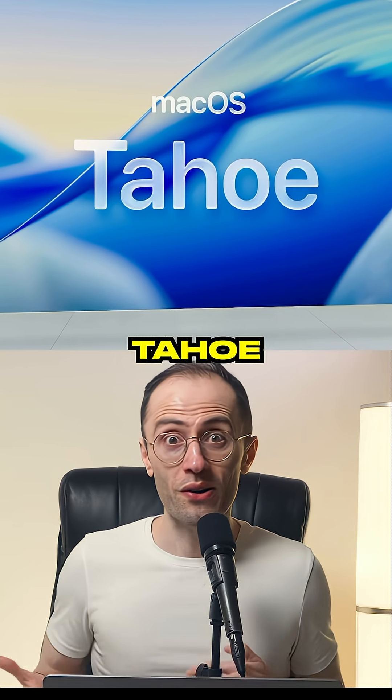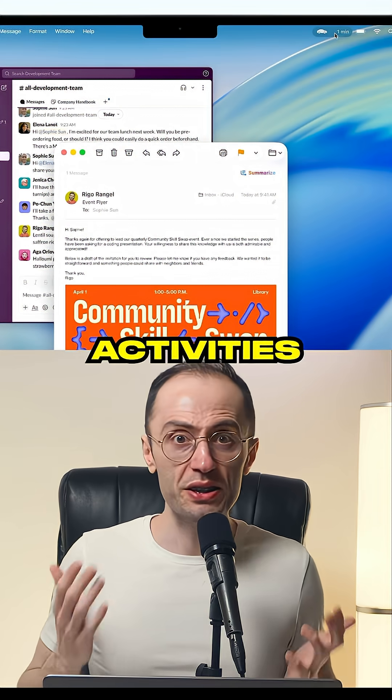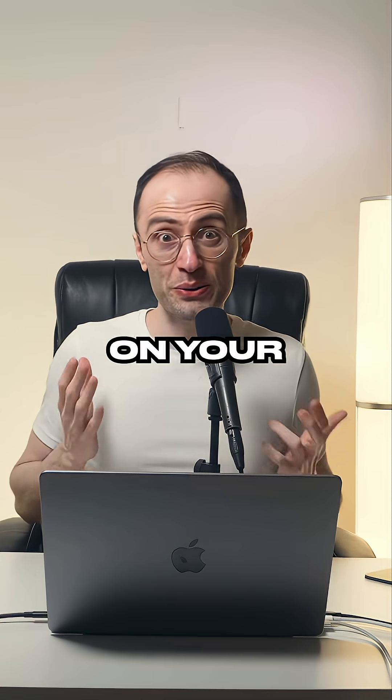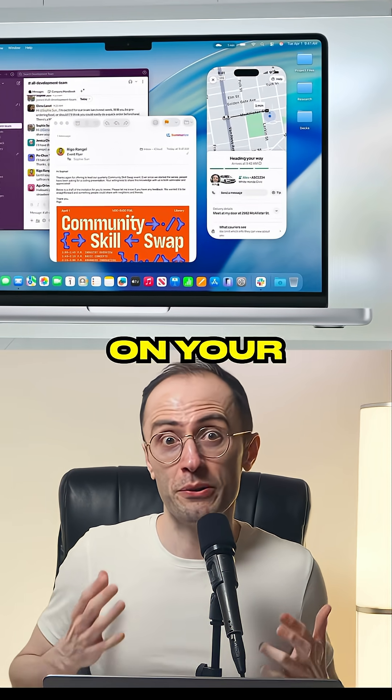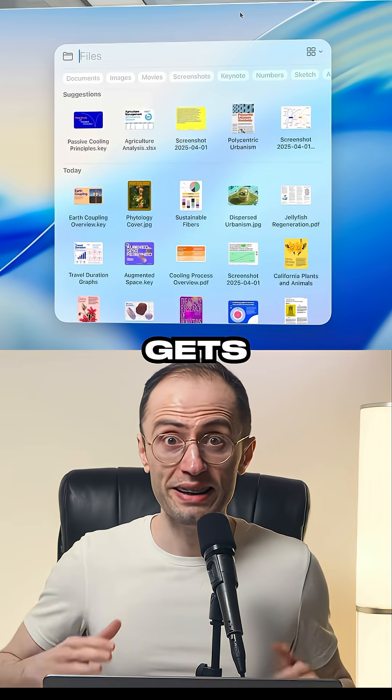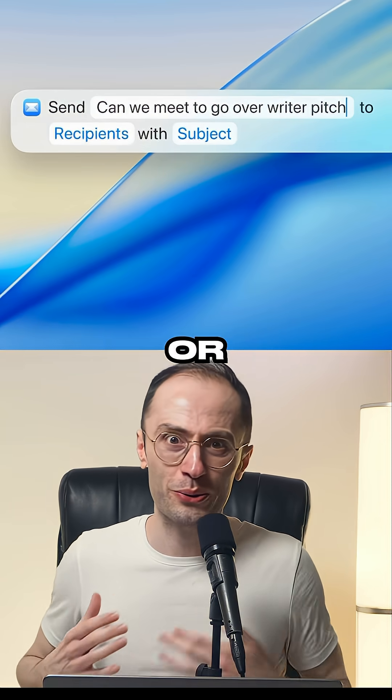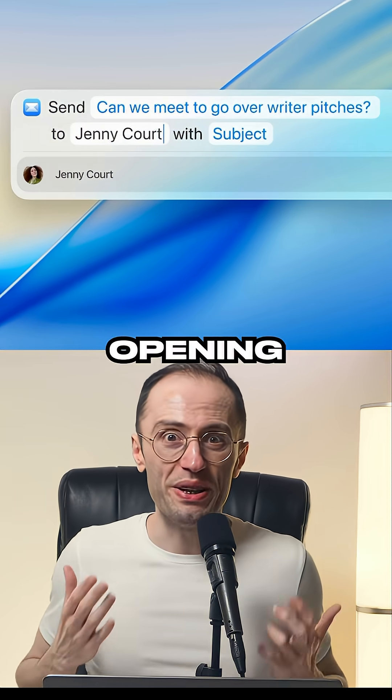Talking about Macs, macOS Ahoy brings iPhone apps to Mac. Live Activities from your iPhone now appear directly in your Mac's menu bar — order Uber Eats on your phone and the delivery tracking shows up on your Mac automatically. And Spotlight gets its biggest update ever: execute hundreds of actions directly from search, like sending emails or creating notes, all without opening apps.